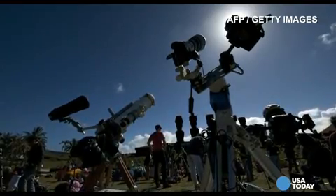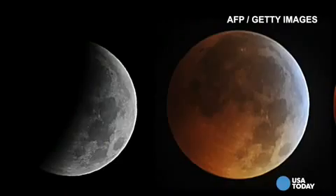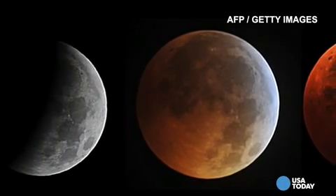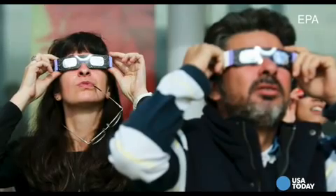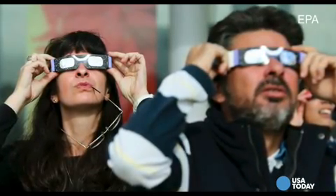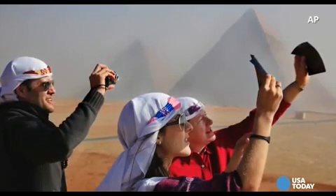People love taking photos of any eclipse, but it's much easier to take a picture of a lunar eclipse, since looking at the moon doesn't hurt your eyes. Looking directly at the sun, whether there's an eclipse or not, can permanently damage your eyes. And did you know that pointing your camera at the sun can damage the lens as well?